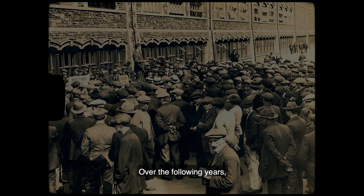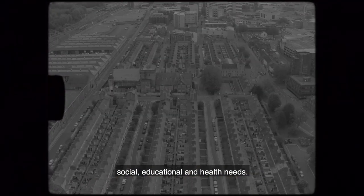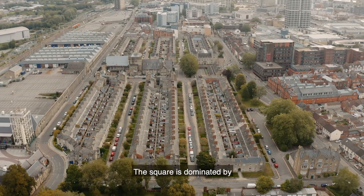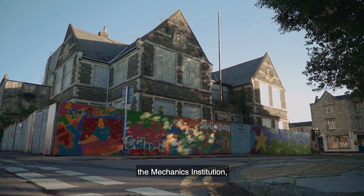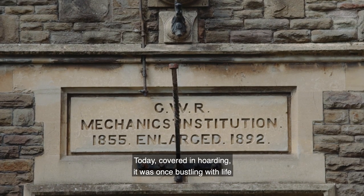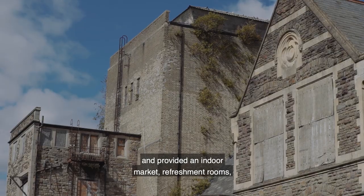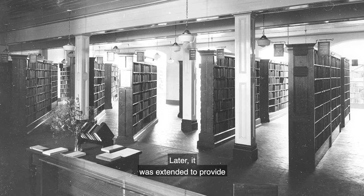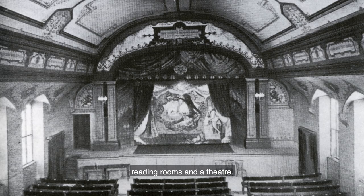Over the following years, more buildings were added to meet people's social, educational and health needs. The square is dominated by the Mechanics Institution, which was built in 1855. Today covered in hoarding, it was once bustling with life and provided an indoor market, refreshment rooms, public baths and a library. Later, it was extended to provide reading rooms and a theatre.